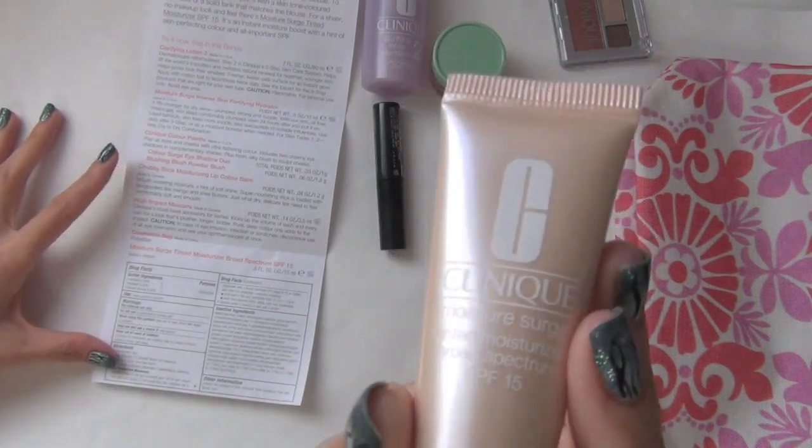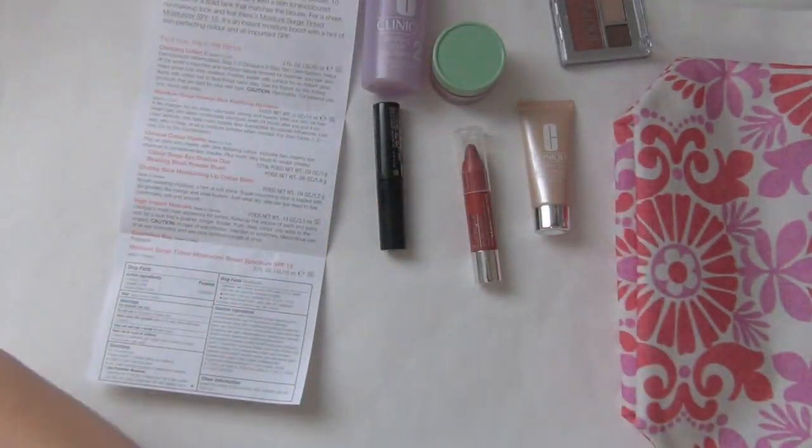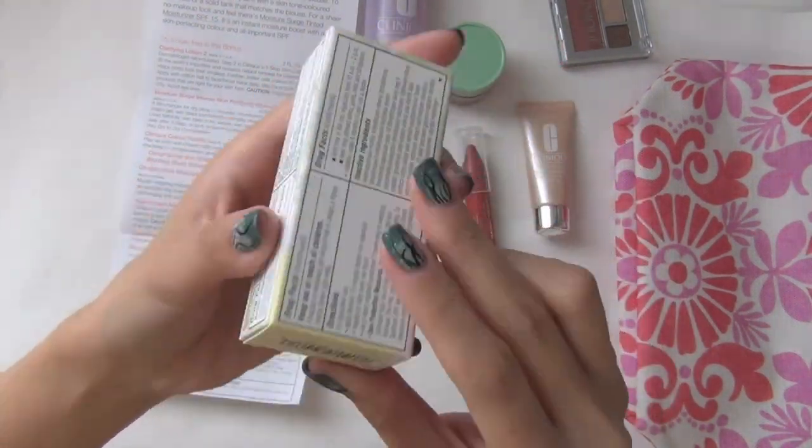The last item is the Moisture Surge Tinted Moisturizer Broad Spectrum SPF 15. They would match that one with your color because they have many different shades.